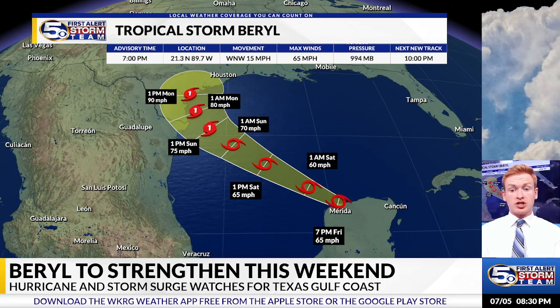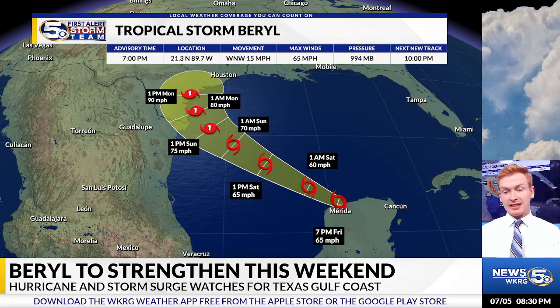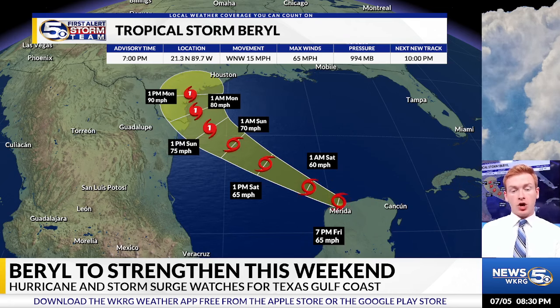It will likely make landfall over the Texas Gulf Coast into the afternoon on Monday with 90 mph winds. Of course, you could see some small changes with the exact track and the intensity. But overall, looking more and more likely like a landfall over the Texas Gulf Coast, so preparations definitely need to be made in the southeastern coast of Texas.